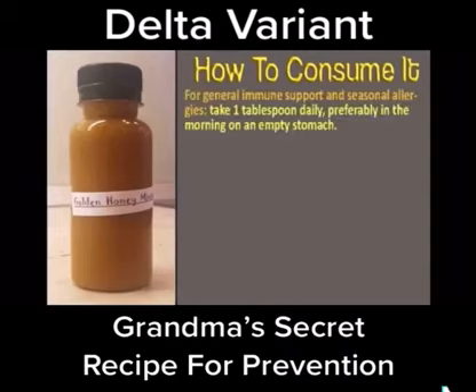For general immune support and seasonal allergies, take 1 tablespoon daily, preferably in the morning on an empty stomach. For colds and/or flu: